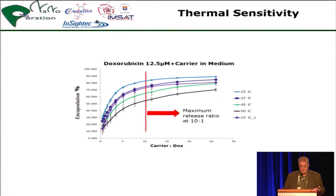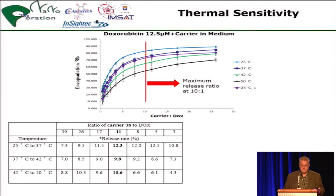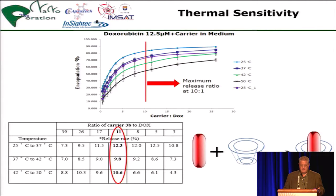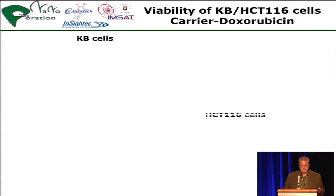Thermal sensitivity was our key target. By applying focused ultrasound, and by modification of the carrier, we identified and included the thermal sensitivity, and then it went into the in vitro cytotoxicity test.